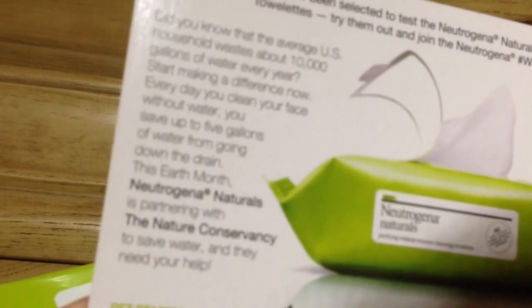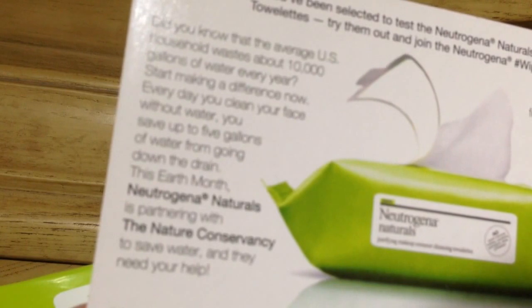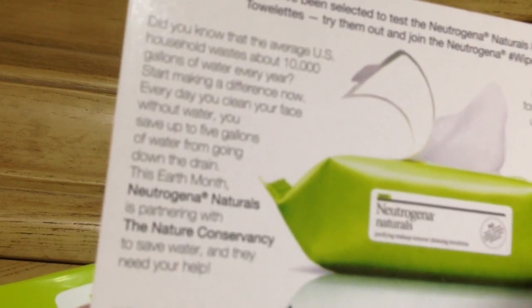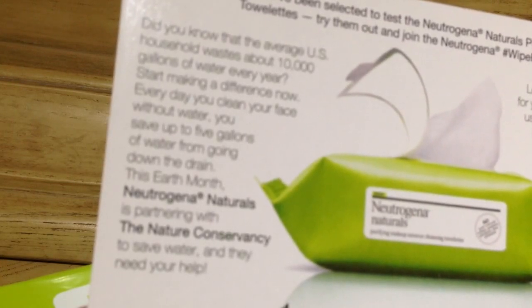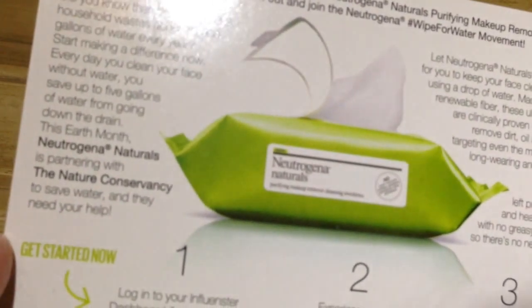I'm just going to read the postcard really quickly. Did you know the average U.S. household wastes about 10,000 gallons of water every year? Start making a difference now. Every day you can clean your face without using water and save gallons of water from going down the drain. This Earth Month, Neutrogena Naturals is partnering with the Nature Conservancy to Save Water, and they need your help.